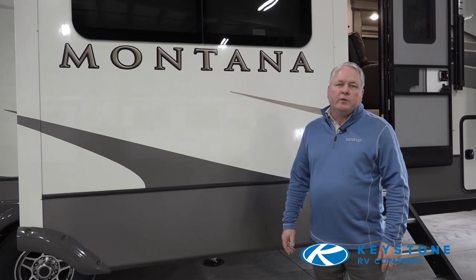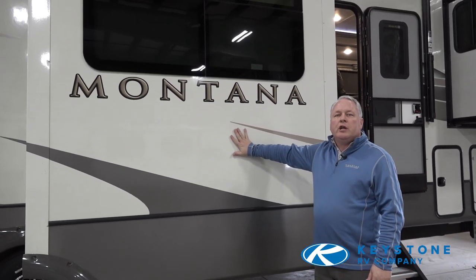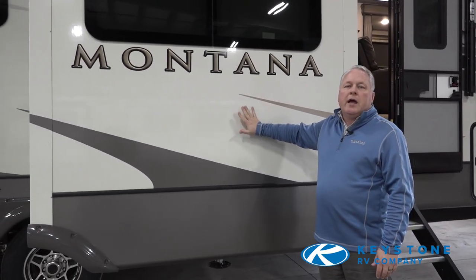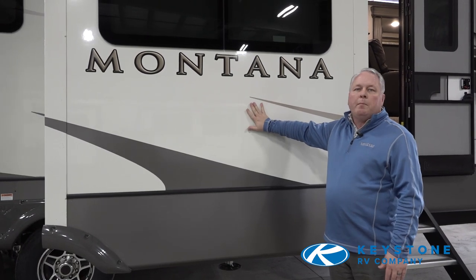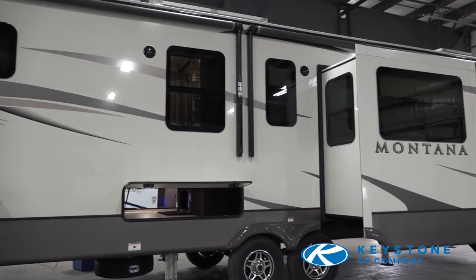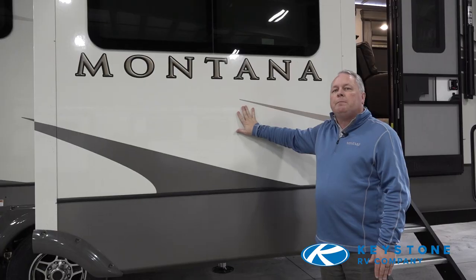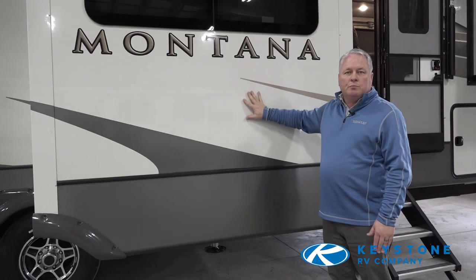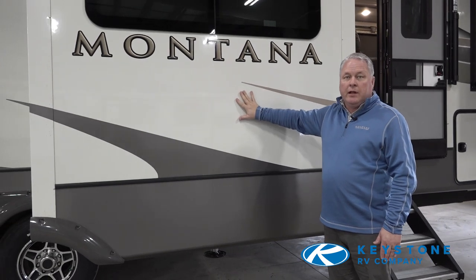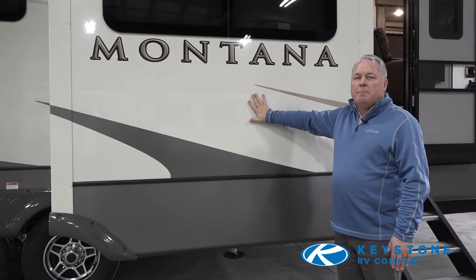One of the first changes we made was to the exterior. We did an all-new graphics package, but the main portion of the sidewall we changed to a different color — this is our Glacier color. Two main reasons: one was heat. The lighter color allows less heat to be absorbed by the wall, keeping the coach cooler. Also, the actual shine — this fiberglass has a higher gloss to it, so the finish is much more glass-like compared to other brands that have a less smooth texture, or what some people refer to as still seeing the hairs in the fiberglass.